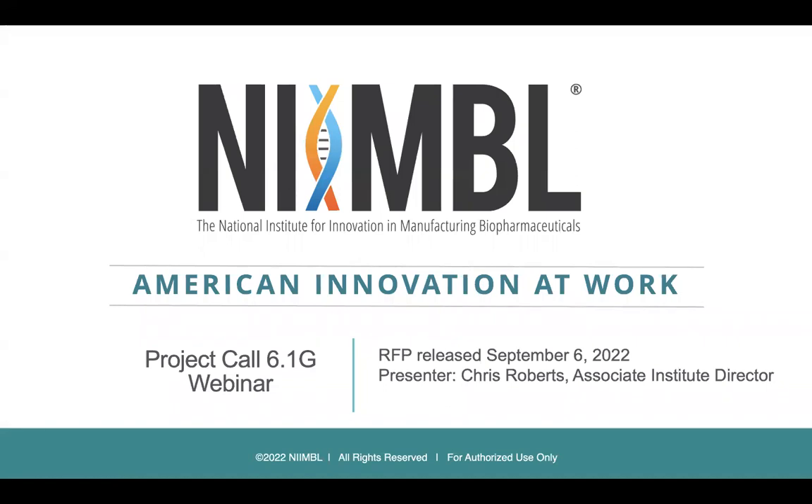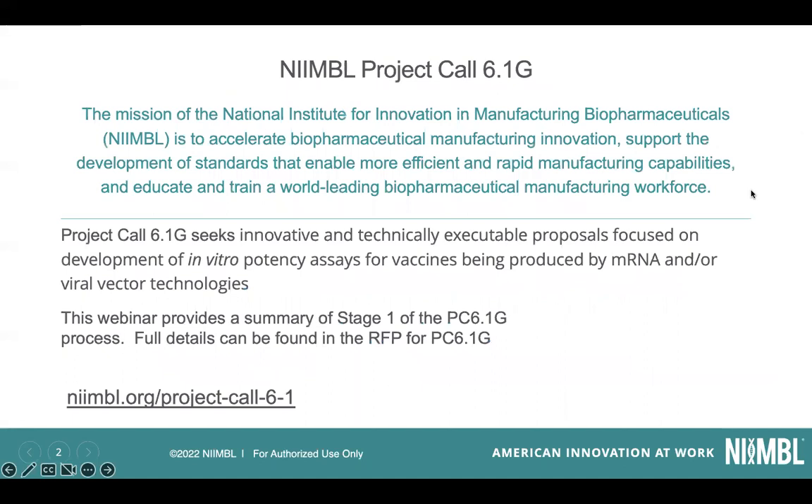Welcome to the pre-recorded webinar for Project Hall 6.1G, Global Health Fund. We released this earlier this week on September 6th. I'm Chris Roberts, Associate Institute Director with Nimble, and I'm going to walk you through this webinar. All the information contained here is also available through our more detailed RFP, which is available online at nimble.org Project Hall 6.1, as you can see at the bottom of this slide.